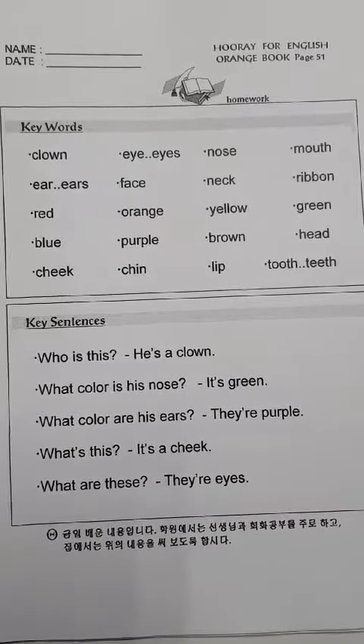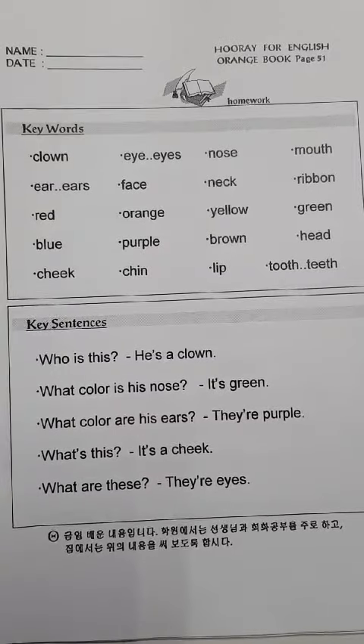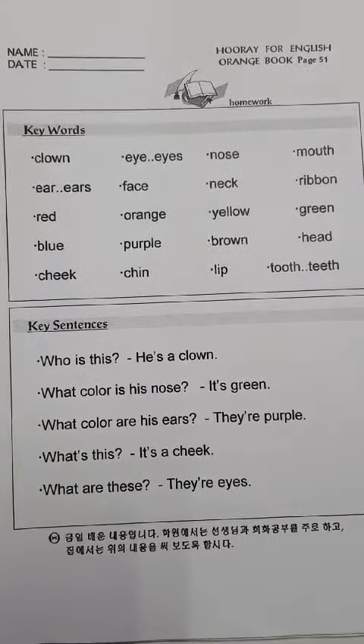Blue, blue. Purple, purple. Brown, brown.